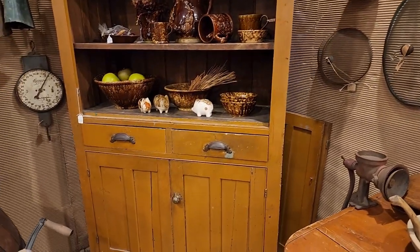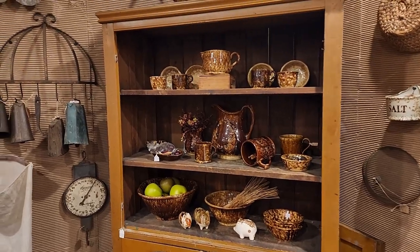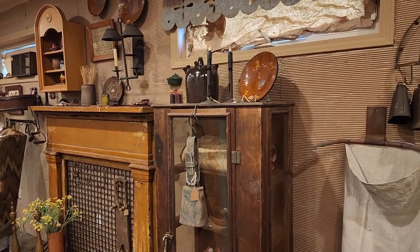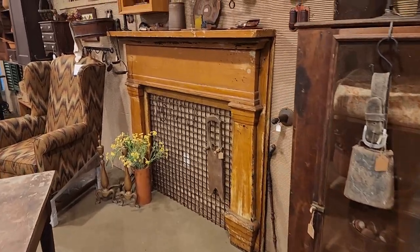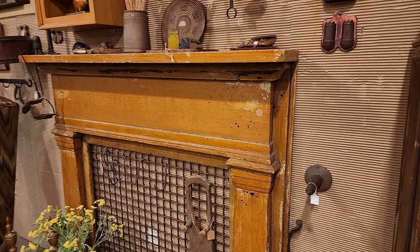Even if it's a large cabinet or a large cupboard, they would arrange that with independent shippers, but they do work with them. So if there's something you see that you love, that's an option.